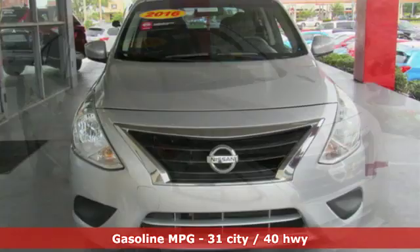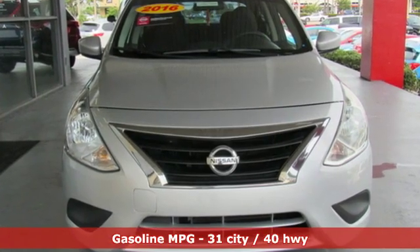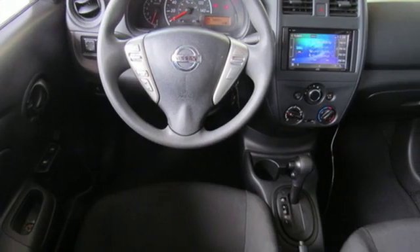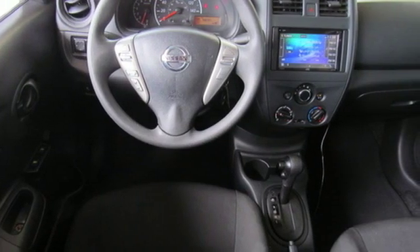Auxiliary audio input, power mirrors, manual tilting steering column, 112-volt power outlet, air conditioning.